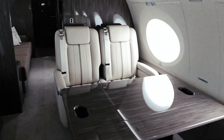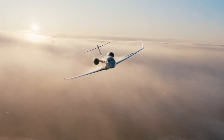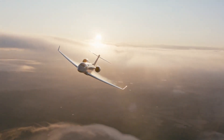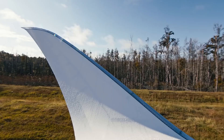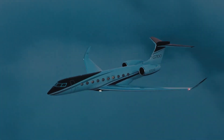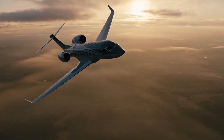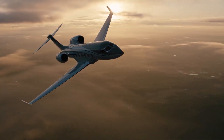The G700's design incorporates advanced materials such as carbon fiber composites, which provide strength and durability while reducing weight. The aircraft's impressive wingspan and winglets enhance aerodynamic efficiency, reducing drag and increasing fuel efficiency. The G700's graceful and iconic silhouette leaves a lasting impression on both the ground and in the sky.